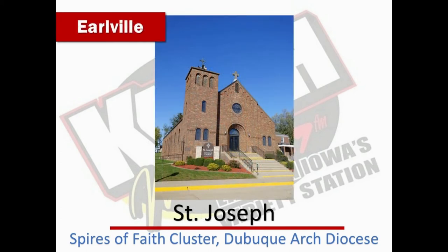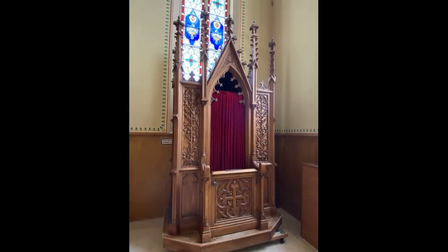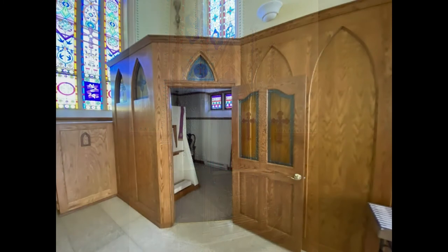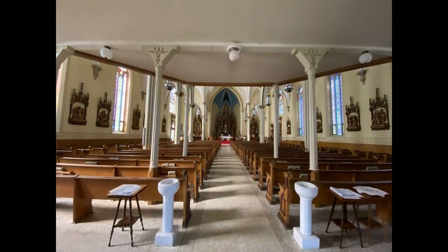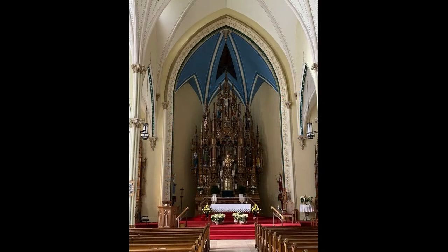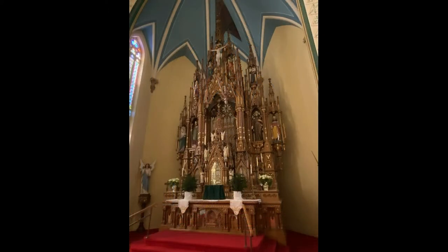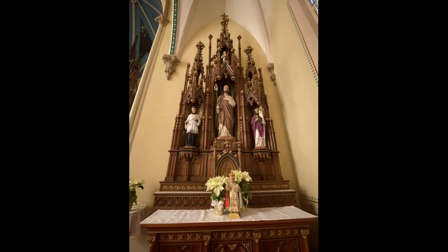If you've ever been in Saint Boniface Catholic Church, you'll notice the striking woodwork — from the confessional to all the altars, all original. The high altars in the churches at New Vienna and Petersburg were fabricated in Milwaukee by an artist named Hackner. They would have been created, disassembled, shipped out, and then reassembled.